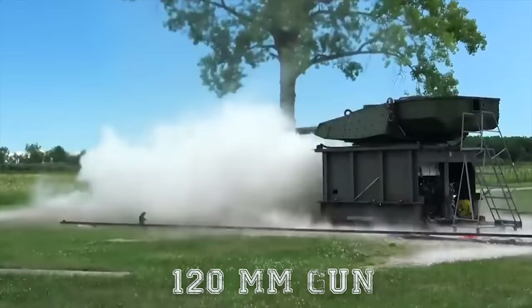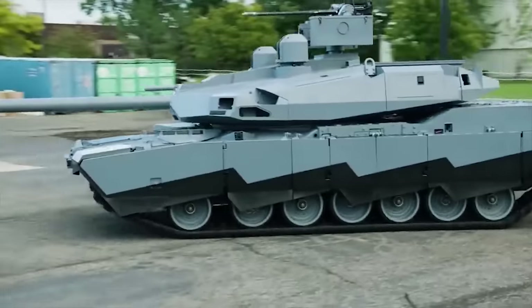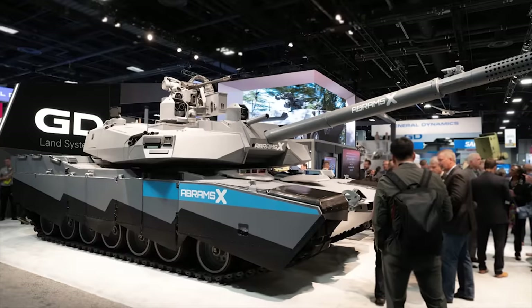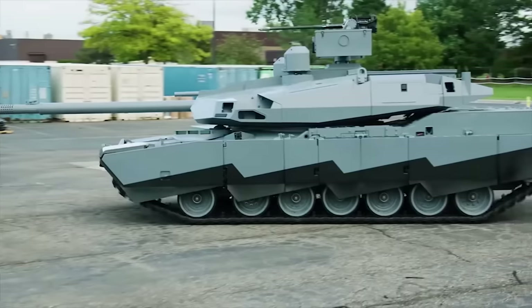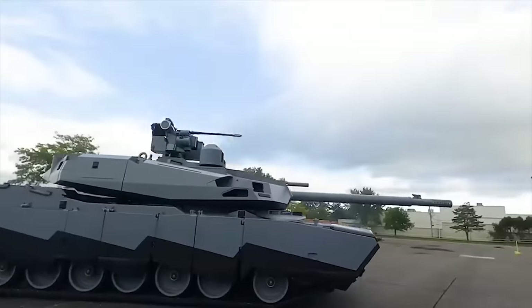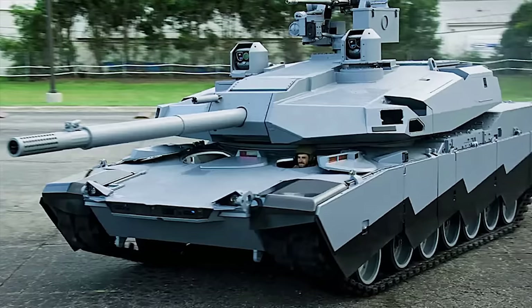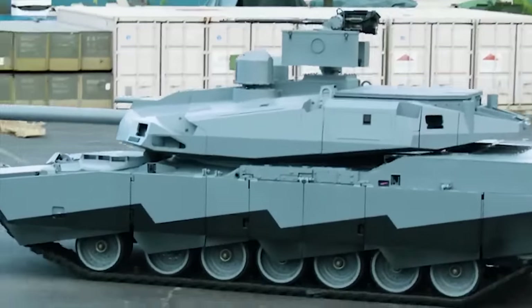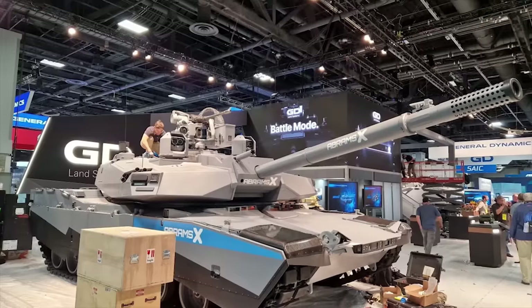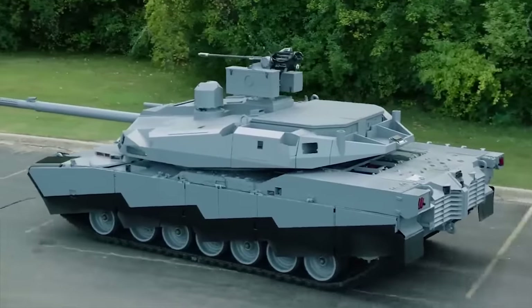The secret behind the Abrams X's cutting-edge design is its emphasis on mobility, defense, and powerful armament. Equipped with a new-generation 120mm gun, the XM360, the tank can fire a range of advanced munitions, including mid-range munitions, advanced multipurpose, and advanced kinetic energy shells. An automatic loading system — a first for an Abrams tank — optimizes efficiency and safety, leaving the three-person crew to focus on other critical tasks. The Abrams X also features an innovative hybrid power pack and impressive active protection system with superior armor designed from advanced materials.